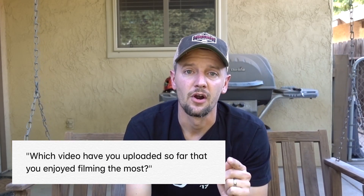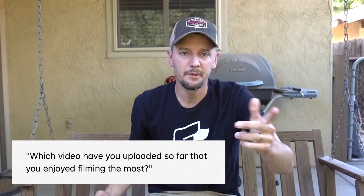Question number one — well, I guess this would be number six. I'm answering the question I deferred from yesterday: which video have you uploaded so far that you enjoyed filming the most? My answer is this video right here. This one is great — you'll find out why.